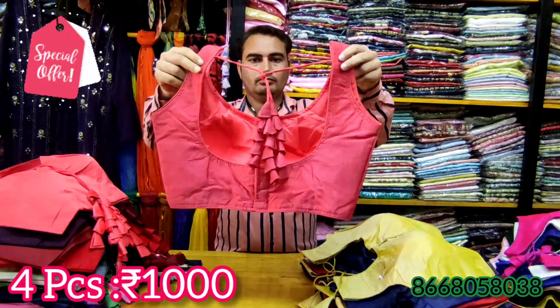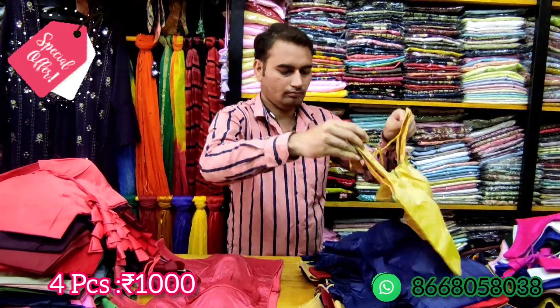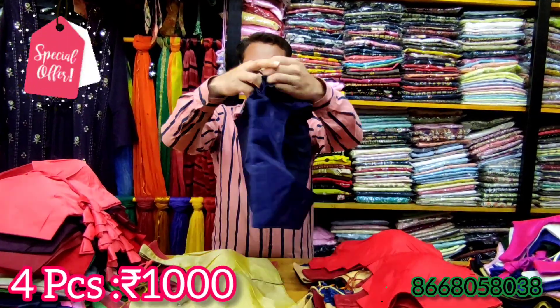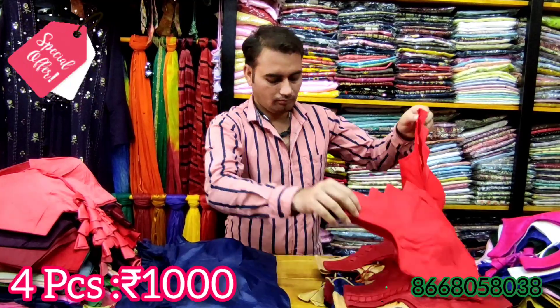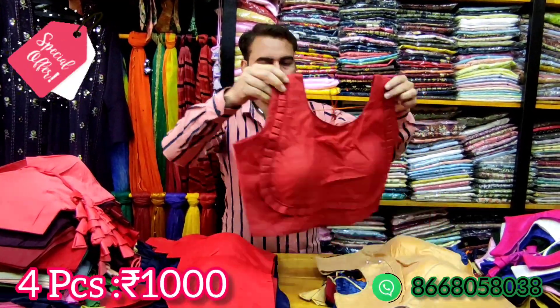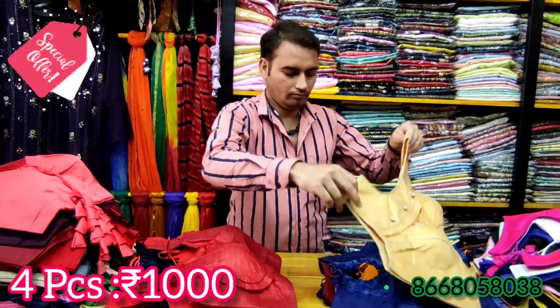Now let's talk about silk cotton blouses with front hook. You can attach or remove the sleeves. You can wear these blouses with skirts as well.